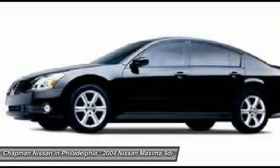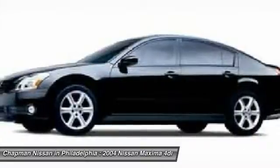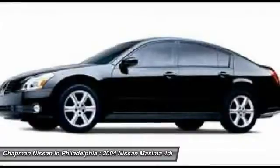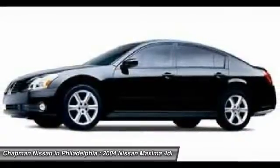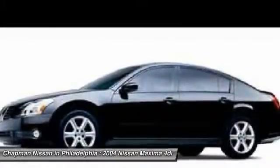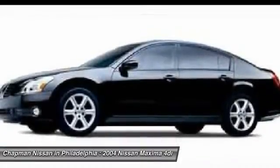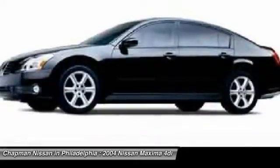Don't wait until it's too late. You can find more information on this Maxima on our website at www.japmannissan.com, including additional photos, a complete vehicle history report, and the complete Pure Cars value report. We are located at 6723 Essington Avenue, Philadelphia, Pennsylvania 19153. Call Carry for the best deal.